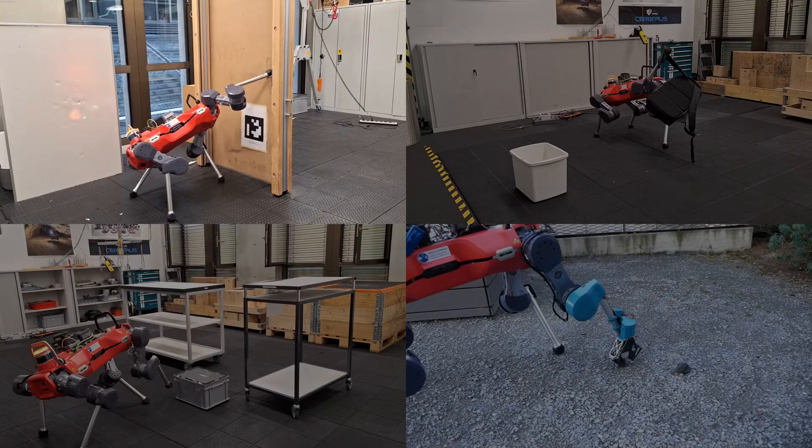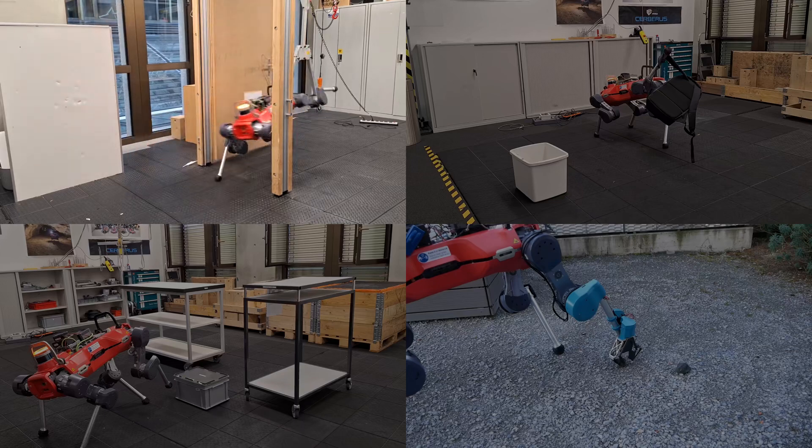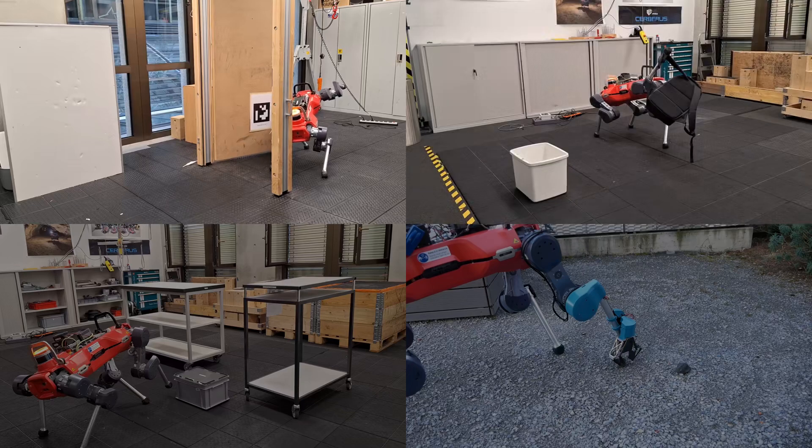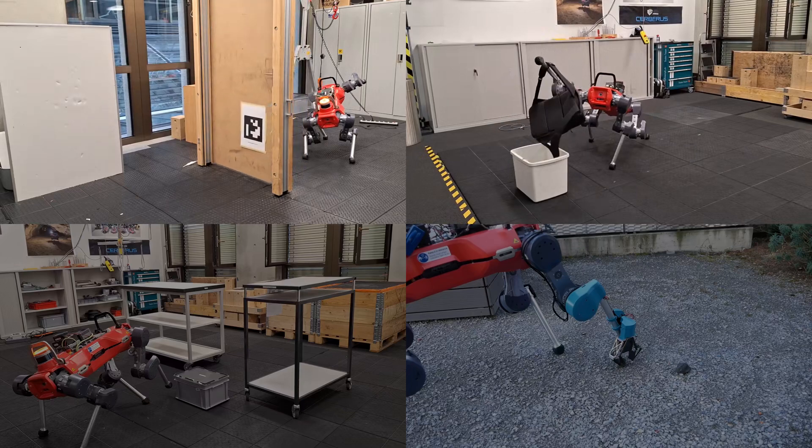We tested the controller in various scenarios, for example door opening. Here, the robot opens a push door with a resistive spring damper system. The robot can also transport a backpack by moving the foot to a far away target, and the additional mass of the backpack does not destabilize the controller.